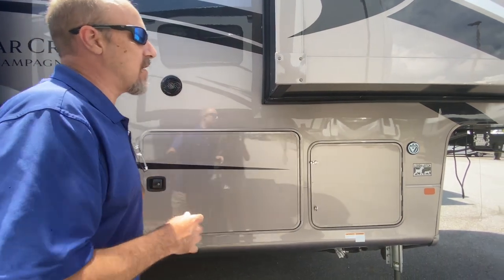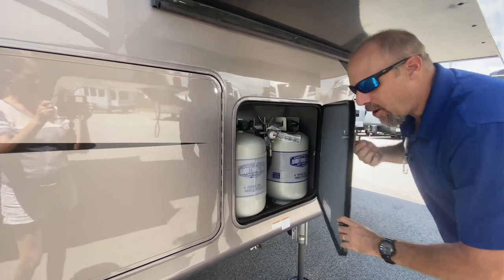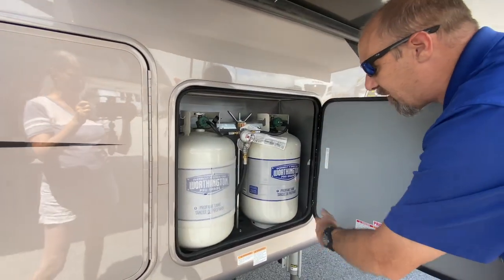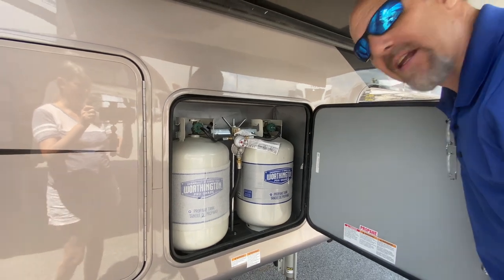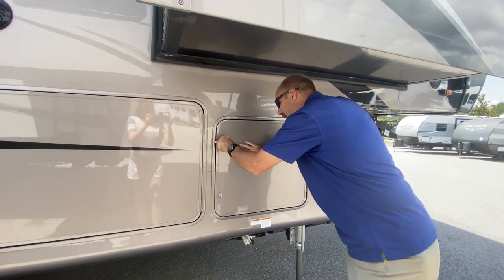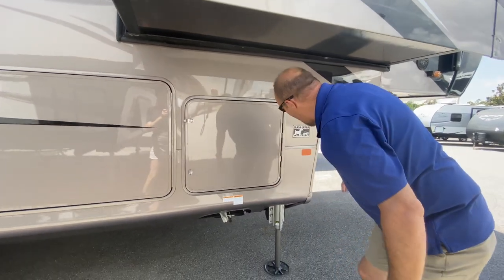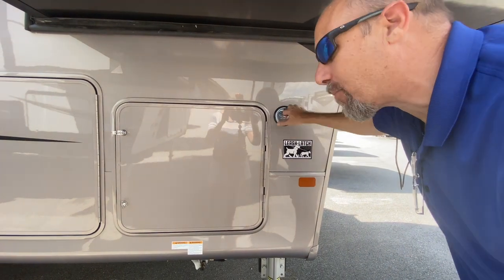On most fifth wheels, your propane tanks are one on each side. On this one, they're both in one spot, so it's a lot easier to deal with. And for you pet owners, there's a place to put your pet with a little ring to attach your leash.